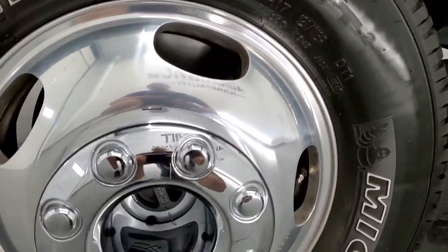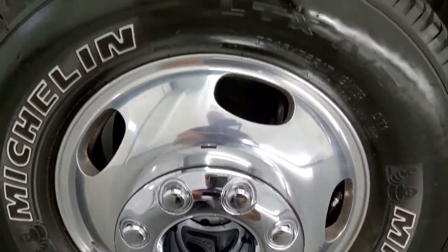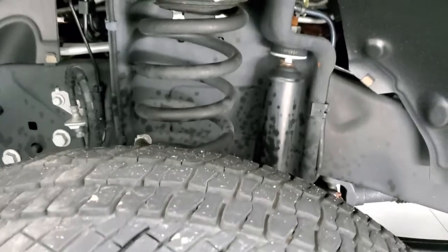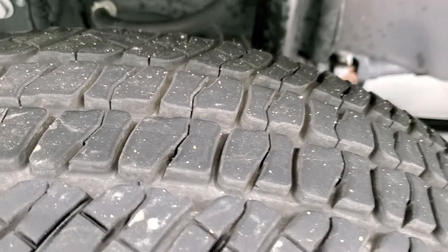This one comes with the polished aluminum rims and Michelin LT245/75R17 tires. These tires have probably about 60 to 70% of the tread left, maybe even a little bit more. The frame and underbody is absolutely perfect, very nice and clean.